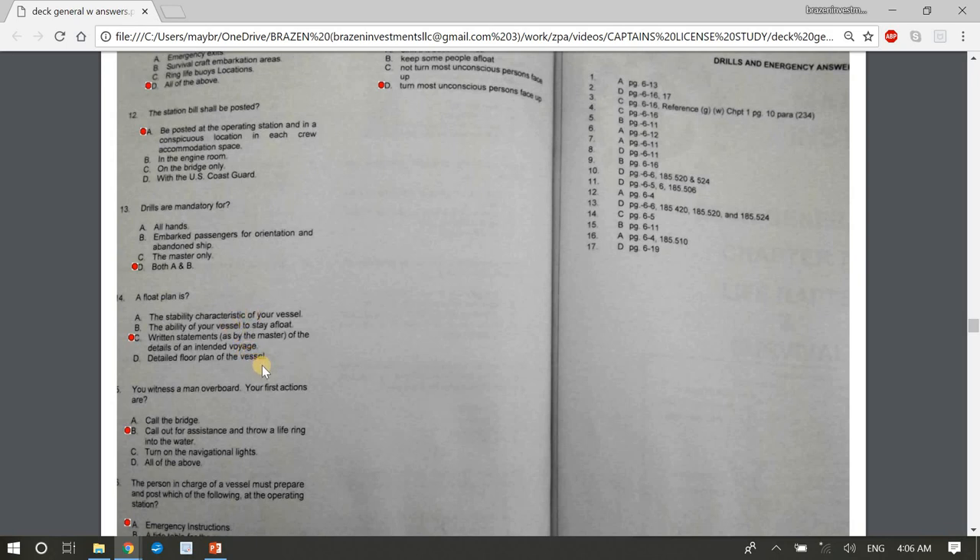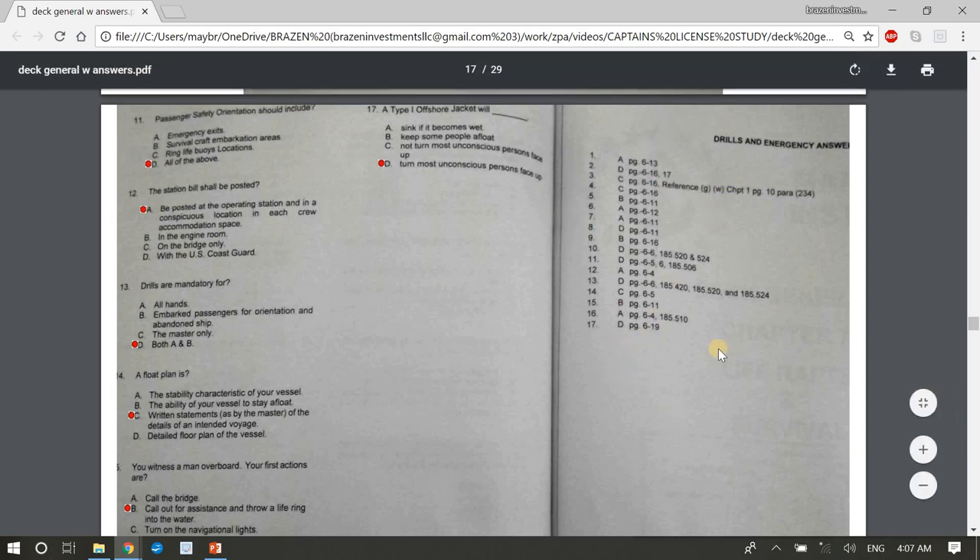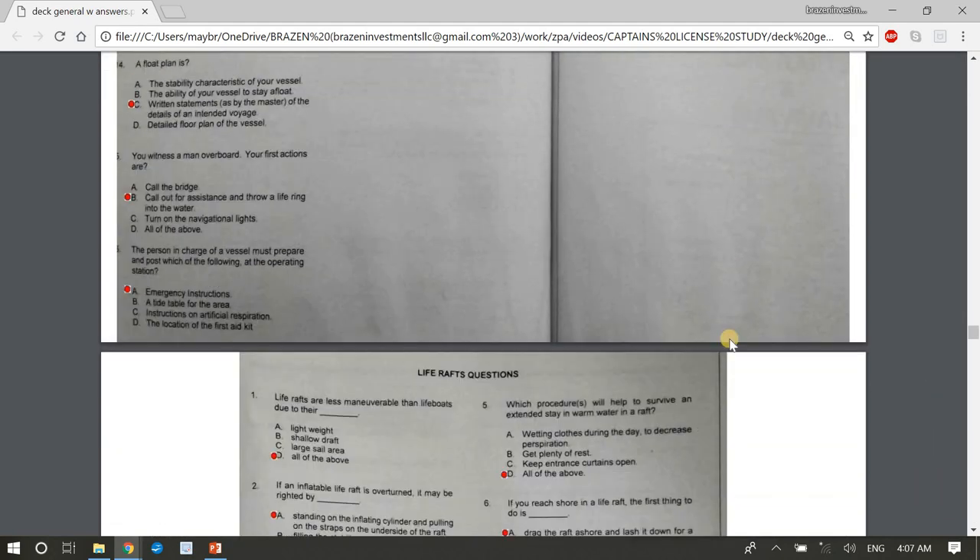Question 11: Passenger safety orientation should include emergency exits, survival craft embarkation areas, and ring life buoy locations — D, all of the above. Question 12: The station bill shall be posted A, at the operating station and in a conspicuous location in each crew accommodation space. Question 13: Drills are mandatory for D, both all hands and embarked passengers for orientation and abandon ship. Question 14: A float plan is C, a written statement by the master of the details of an intended voyage. Question 15: Upon witnessing man overboard, first action is B, call out for assistance and throw a life ring. Question 17: A Type 1 offshore jacket will D, turn most unconscious persons face up.